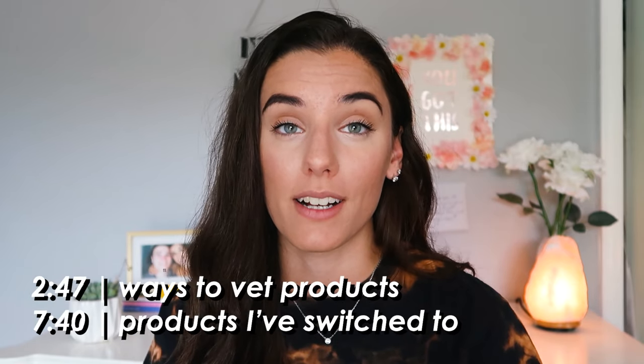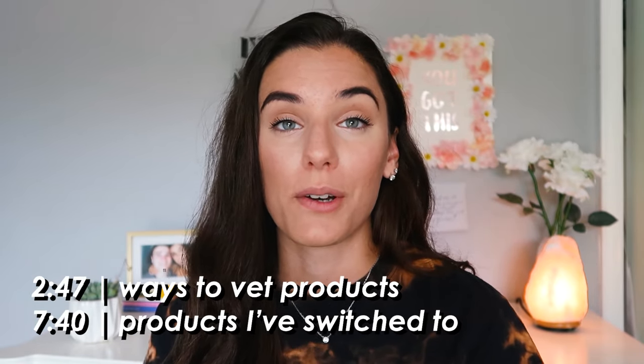Today I'm going to share ways that you can actually vet your products and make sure they're good for you. I want to add a disclaimer that we all have our own standards. Some people go really all-natural, organic, certified organic. On the lower end of the spectrum, it's just free of a few ingredients. I'm kind of in the middle — I'm not fully organic, but I have a lot of great things to share that are all-natural and much better than normal everyday products.